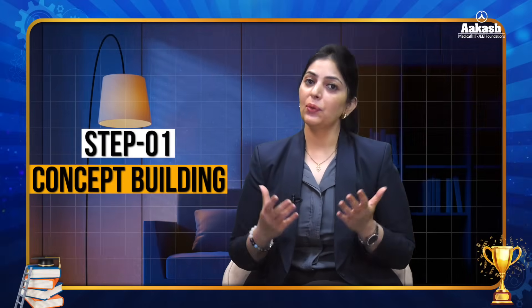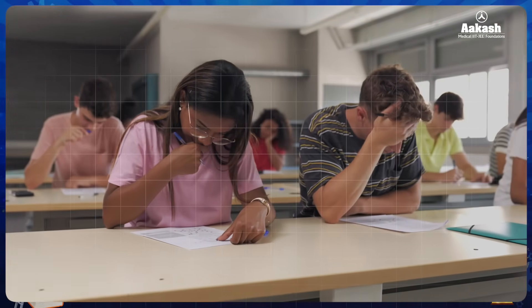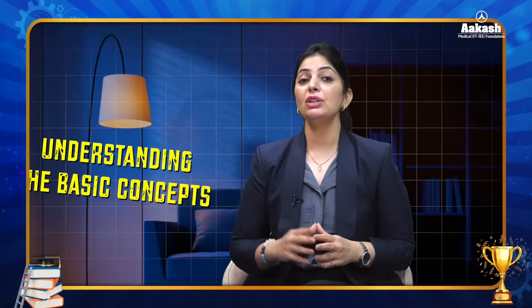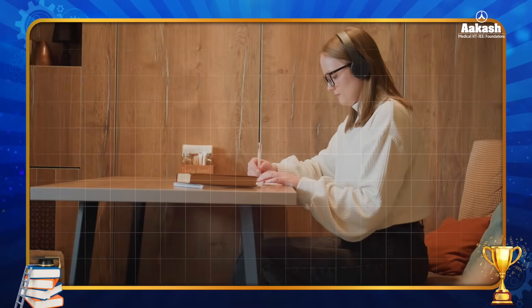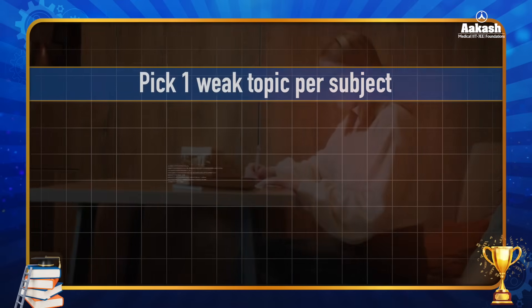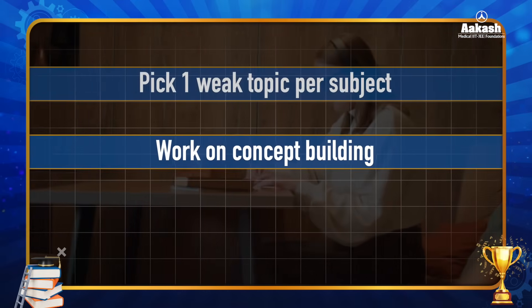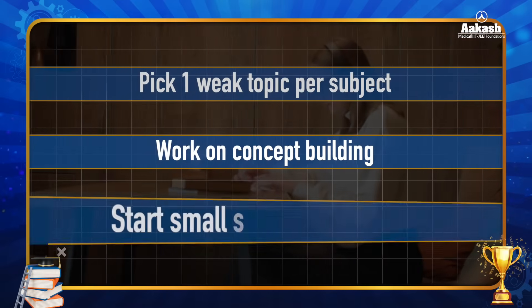Step one is concept building. We all know mocks are very important, but we do not improve in mocks — we improve before mocks. First of all, you need to work on the basics. What most students do is they straightaway jump onto giving mock tests, thinking scores would improve magically. Hope is not a strategy. Pick one topic per subject — just one, don't overload yourself — and work on the concept building of that topic, not just solving more questions randomly.